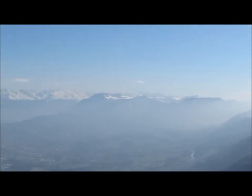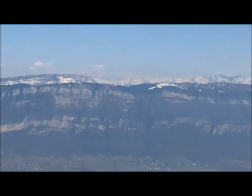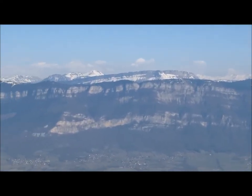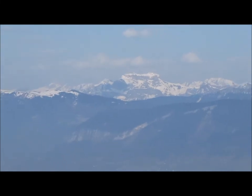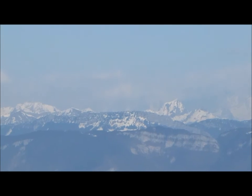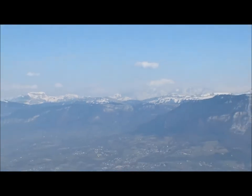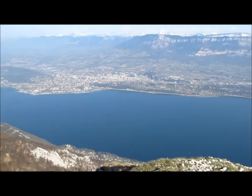Par là, c'est la Chartreuse. Tout au fond, Belledonne. En face de moi, le Revard. Et toutes les Bornes derrière. Tout au bout là-bas, c'est la Tournette. Le Mont Blanc se cache — il est là-bas au fond, on ne le voit pas aujourd'hui. Super, cette vue sur le lac, c'est vachement reposant.